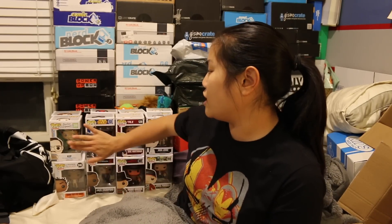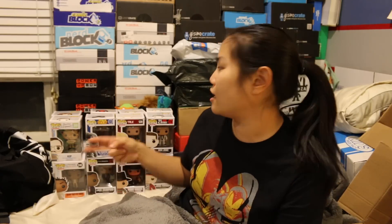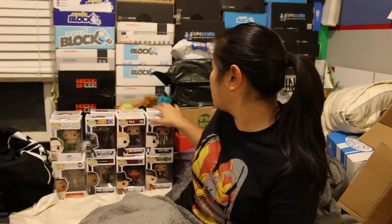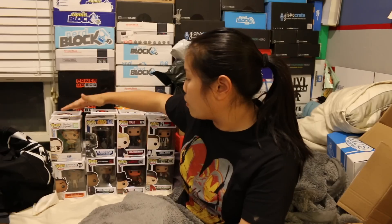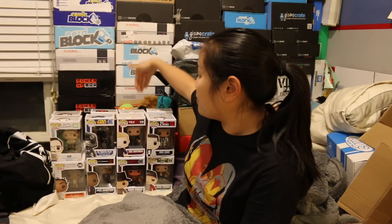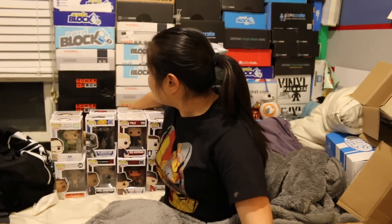So right now the fourth box is in third place. My ranking would be: first box is in first, fourth box is in second, second box is in third, and the third box is in fourth. That's so confusing. Now I've got all these stuffed animals behind it I've got to just dump off.